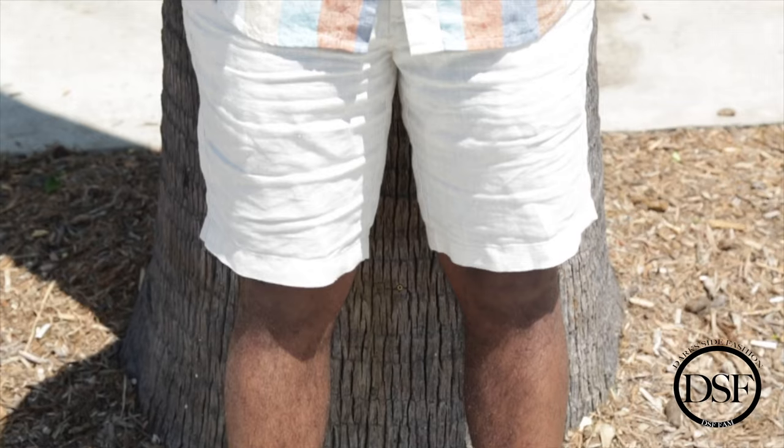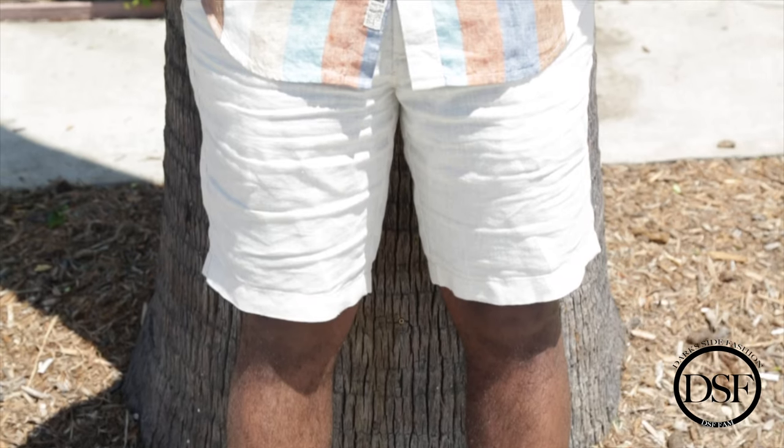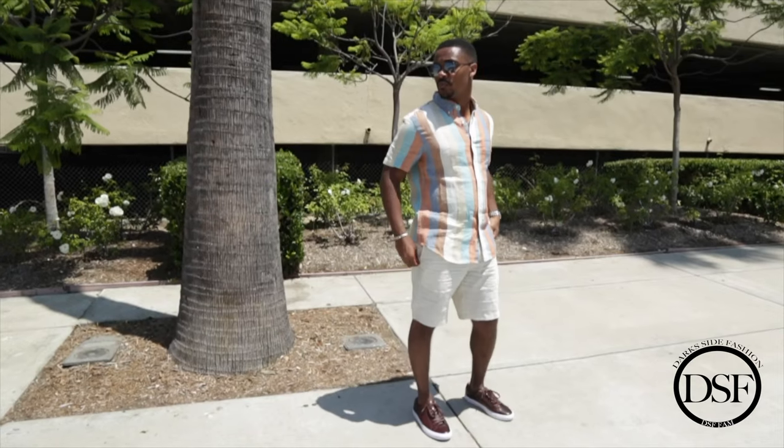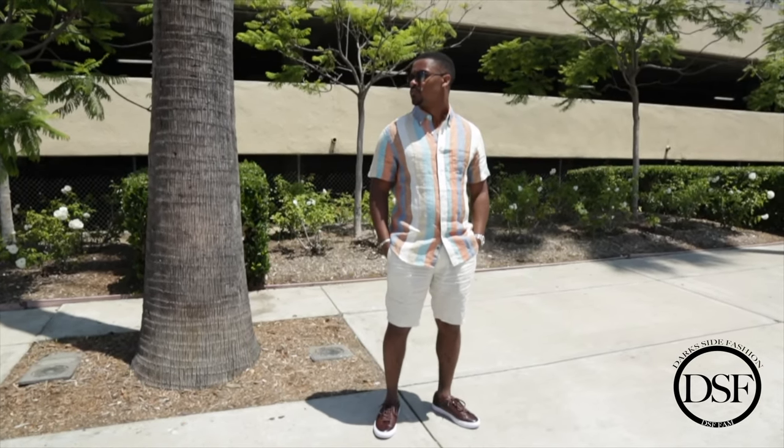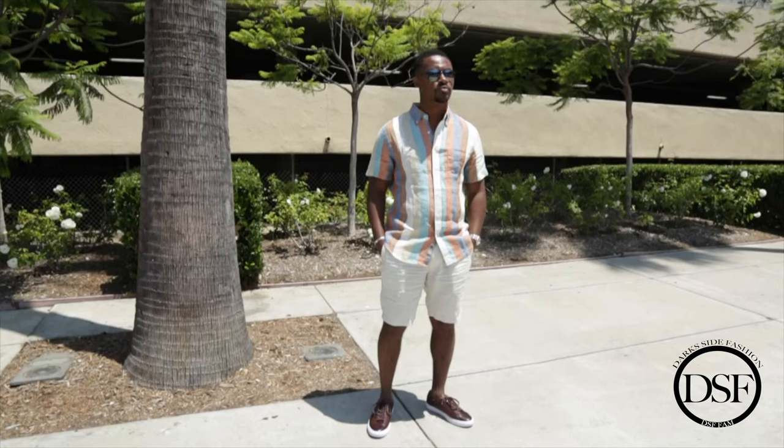Once again, I decided on these beige linen shorts — a great color combination and a great combination for the summer months. Looking forward to getting more out of this outfit as well. Let me know what you guys think in the comments about any of these pieces — I'd love to hear from you guys. Make sure to give us a like down below and I'll see you guys next time.